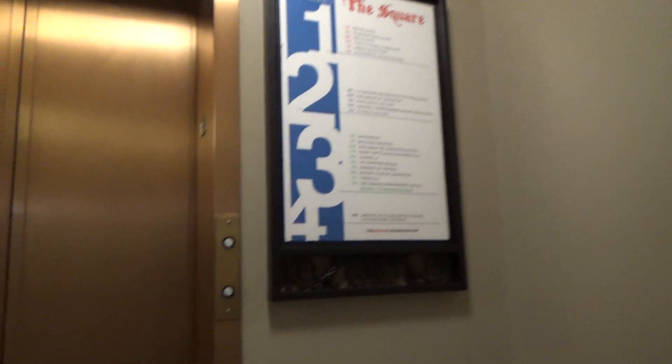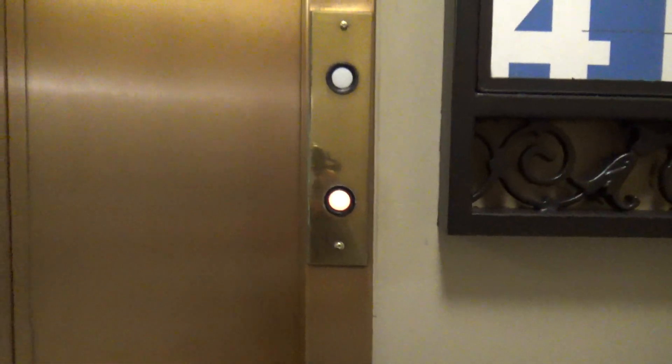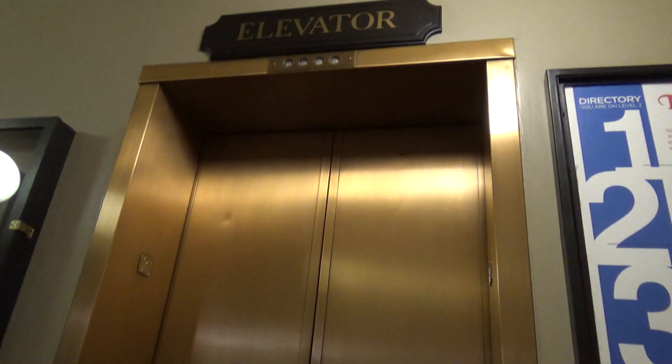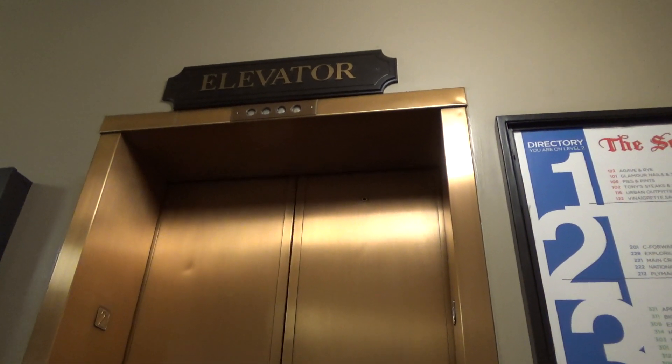This is a Main Street elevator here at the square in Lexington, Kentucky. We want another one of these power elevators installed by General. Yeah, this is definitely interesting.